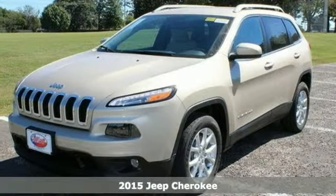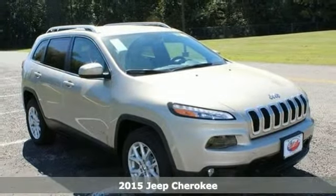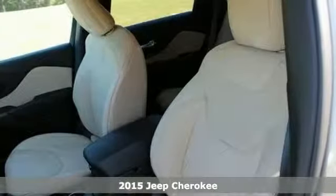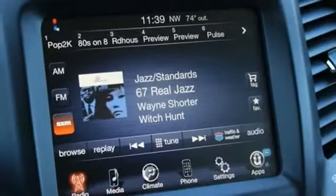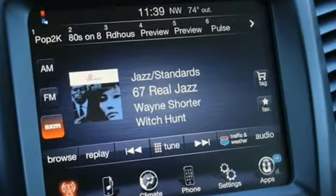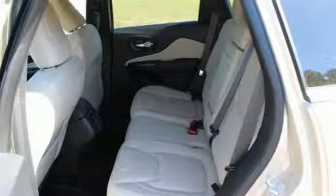If you've been yearning to find the perfect 2015 Jeep Cherokee Latitude, well stop your search right here. This is the ultimate SUV that's certain to fit your needs. This super vehicle is outstanding for busy families, so pile in the kids and head out on the road.